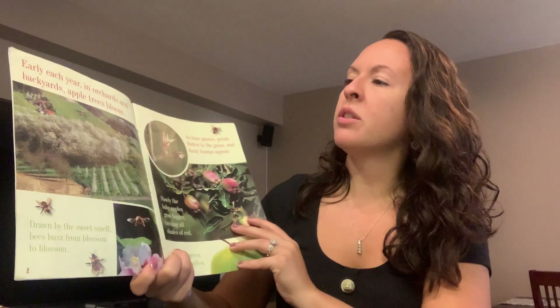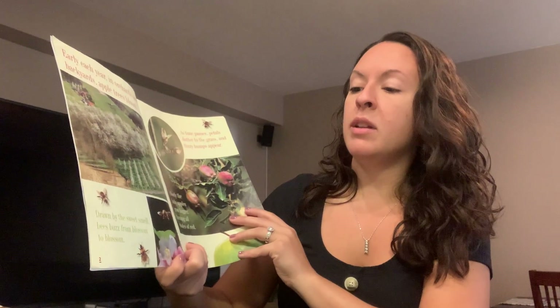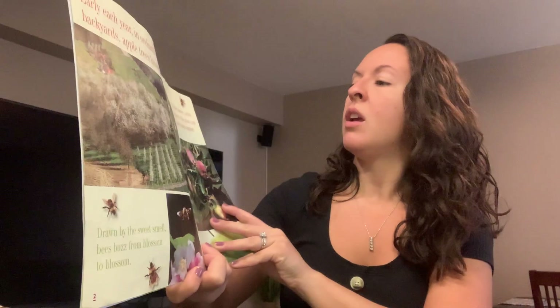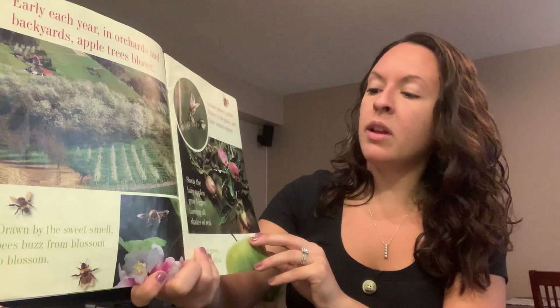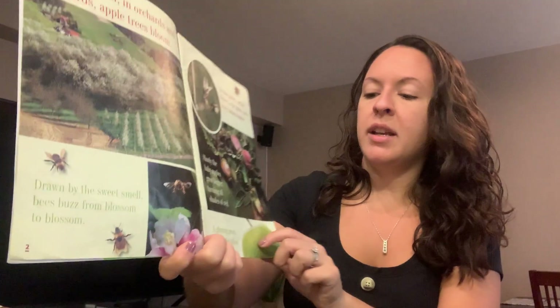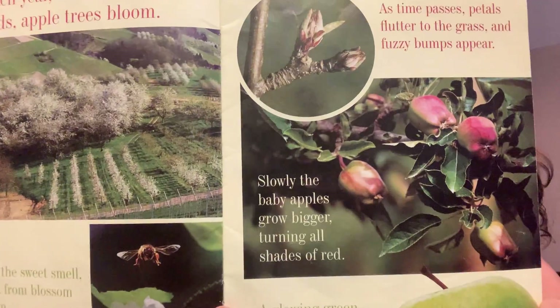Each year in orchards and backyards, apple trees bloom. Drawn by the sweet smell, bees buzz from blossom to blossom. As time passes, petals flutter to the grass and fuzzy bumps appear. Slowly the baby apples grow bigger and bigger, turning all shades of red. And here's a glowing green apple. There's also cheerful yellow.